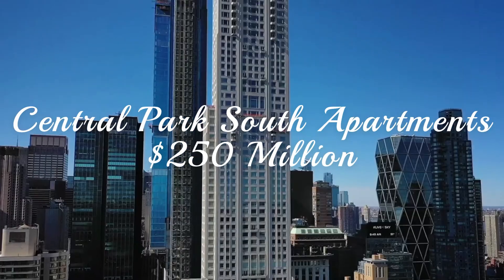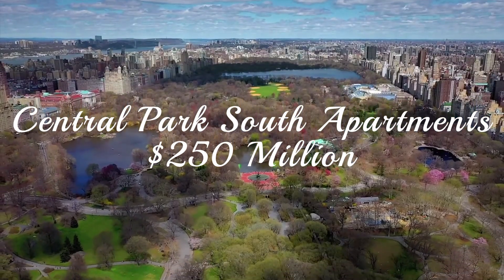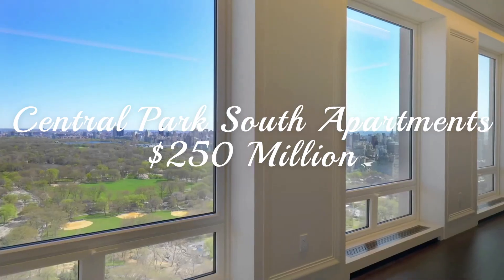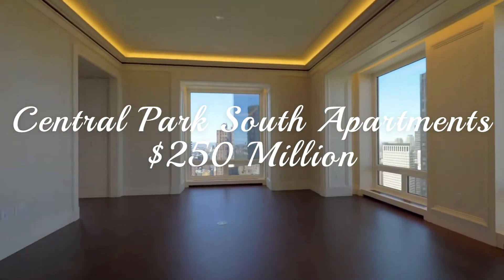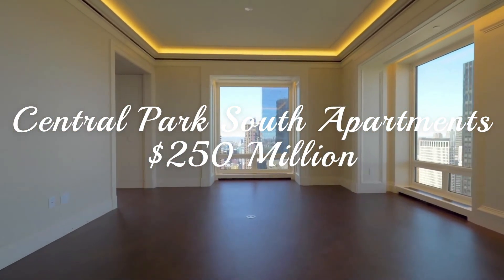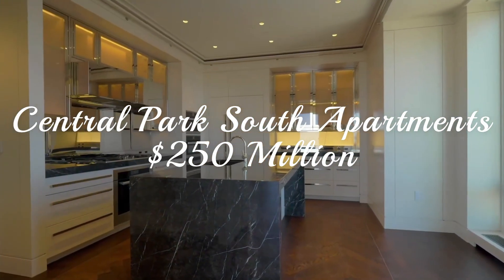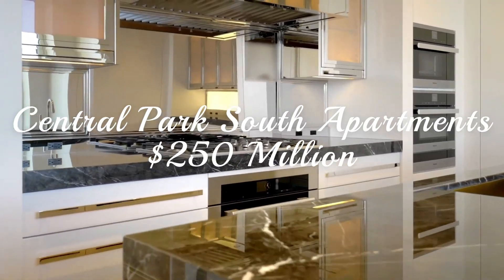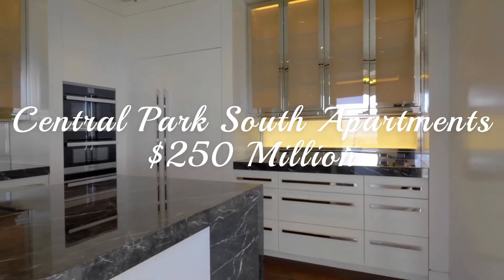Now for the moment we've all been waiting for — I give you the number one apartment in the United States: the 220 Central Park South apartment, located in New York City. Taking almost a $200 million jump, we arrive at what is not only one of the most expensive apartments in North America, but also in the entire world. And of course, it couldn't be located anywhere else except New York City. For a whopping $250 million, only the extremely wealthy could ever dream of living here.